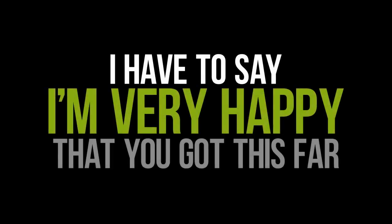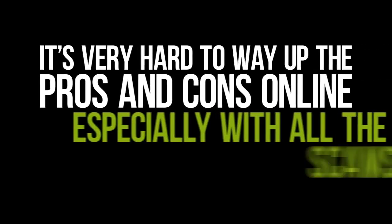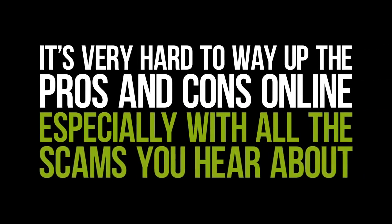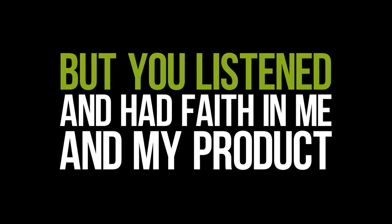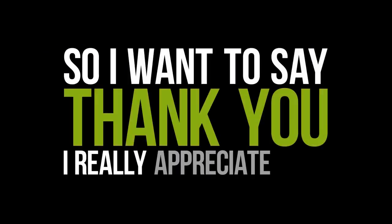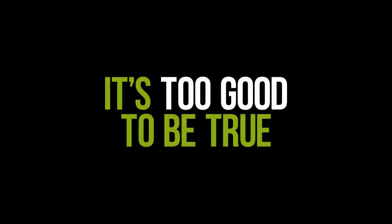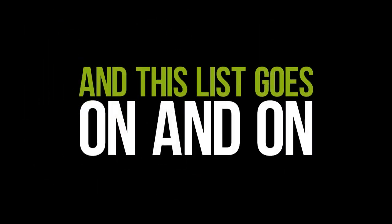I have to say I'm very happy that you got this far and decided to take action. It's very hard to weigh up the pros and cons online, especially with all the scams you hear about. But you listened and had faith in me and my product, so I want to say thank you — I really appreciate that. Trying to get the word out was difficult at first, as people always presume the worst: it's too good to be true, it's a scam, why are you giving it away for free — and the list goes on and on.